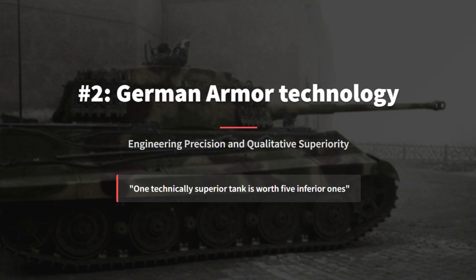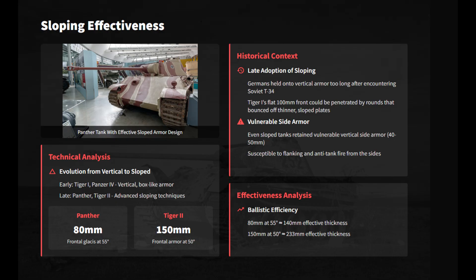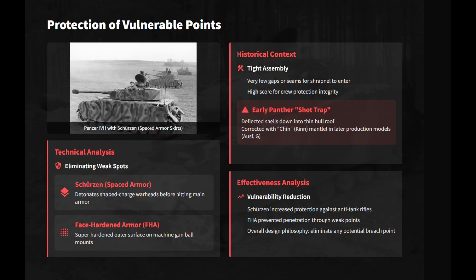German heavy tanks were the benchmark by which all other World War II armor is measured, but behind the terrifying silhouette lies a darker reality of resource strangulation. German doctrine prioritized engineering perfection, believing one superior tank equaled five enemy tanks. While early panzers had inefficient vertical plates, the Panther and Tiger II radically adopted Soviet-inspired sloping. The Panther's 55-degree glacis armor ensured deflection, and tanks like the Panther and Jagdtiger featured near-invulnerable glacis plates, turning them into mobile bunkers against allied guns. German engineers rigorously eliminated weak points using Schürzen spaced armor and face-hardened MG mounts.